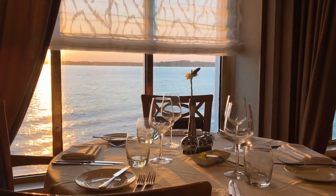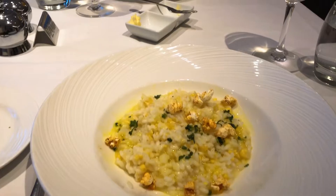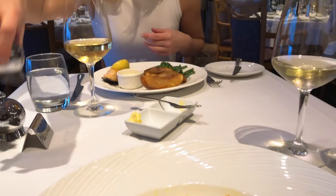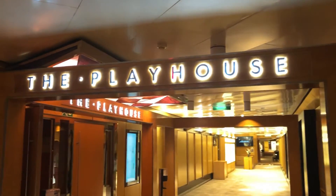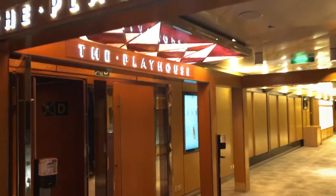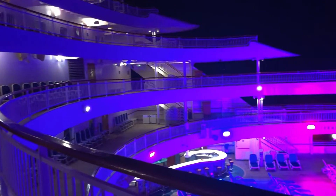We had set dining at Alexandria Restaurant and enjoyed a lovely view of the setting sun whilst tucking into our first meal on board. Then it was time for a movie, heading to the Playhouse Cinema. We did get a bit lost along the way, but you get used to it quickly.